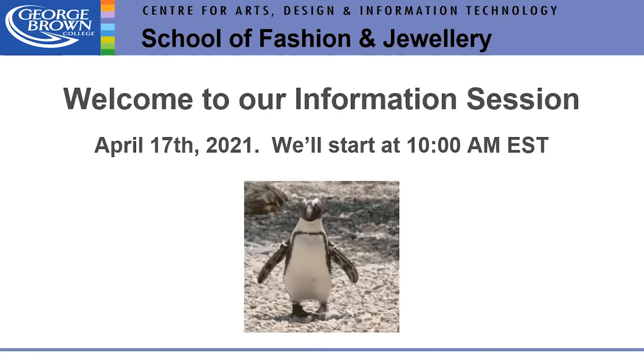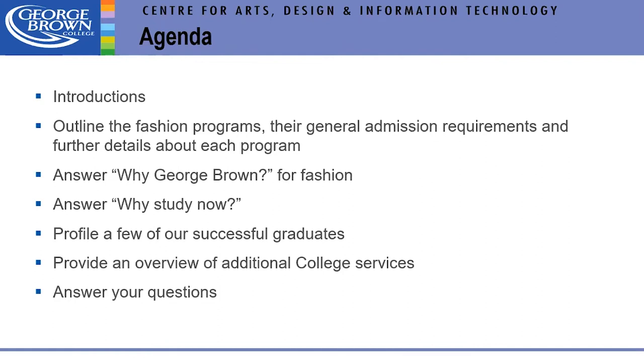Welcome to the information session for George Brown College Fashion Studies programs. Today's agenda: we'll outline our fashion programs and look at details within each program, answer why George Brown for fashion, talk about why to study now, and review some of our graduates. We'll also provide an overview of additional college services and answer some questions. If we run out of time, Cindy is going to guide us to the question and answer room.